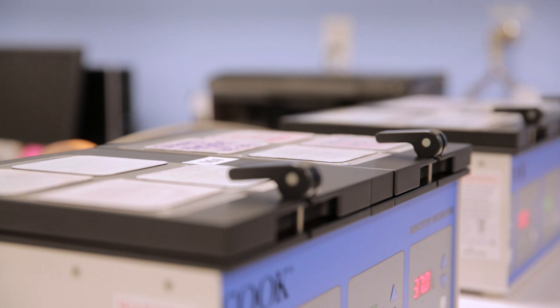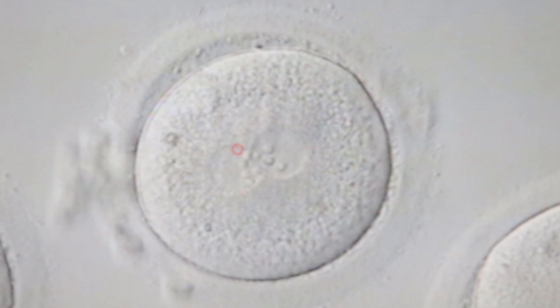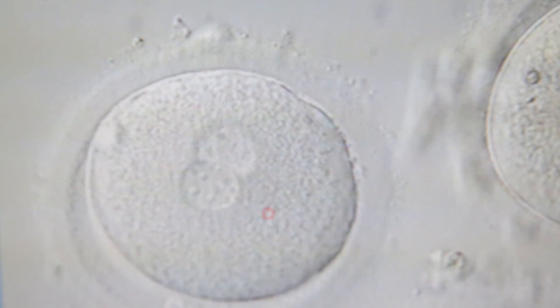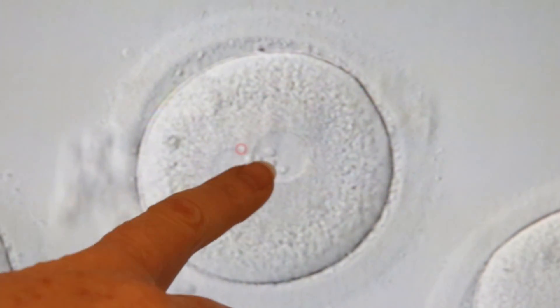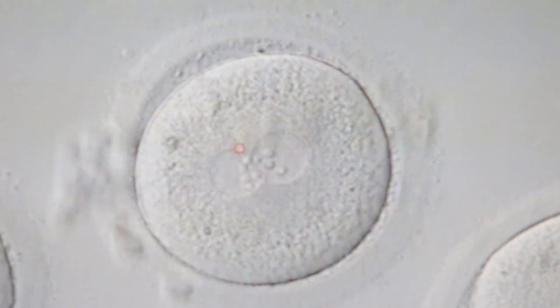The next morning, on day one, we do a fertilization check under a microscope to see how many eggs have fertilized normally. At this point in time, we're looking for the presence of two pronuclei — one nucleus from the sperm and one nucleus from the egg. The pronuclei contain the genetic information. If we don't see any pronuclei, that means the egg did not fertilize. If we see just one pronucleus, or if we see more than two pronuclei, the egg has fertilized abnormally and would not be used for transfer or freezing. The embryologist separates out the embryos that have two pronuclei. These embryos are called zygotes, two-PNs, or fertilized eggs — these terms may be used interchangeably.